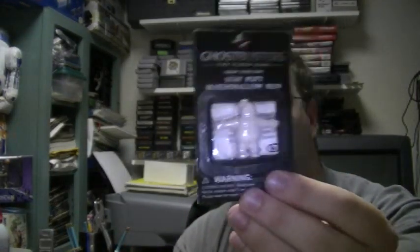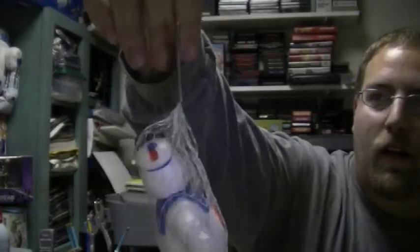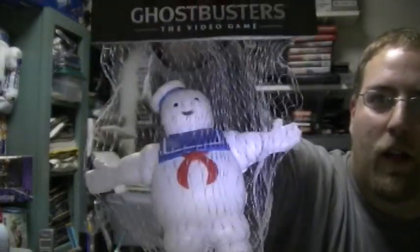Grow your own Stay Puft Marshmallow Man — I'm not exactly sure how that's supposed to work, but that is sweet. Place in water and watch them grow. Another Stay Puft item is a Squeezy stress toy. Love Stay Puft, always have.